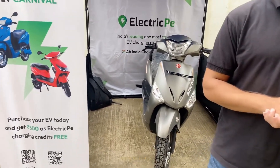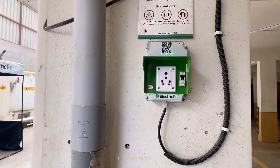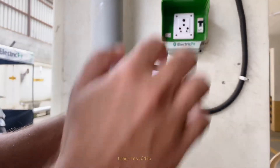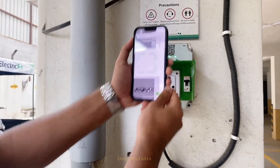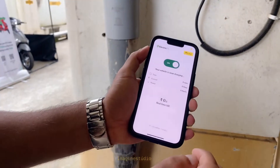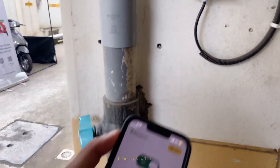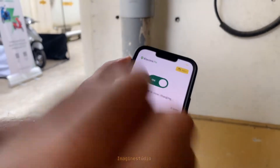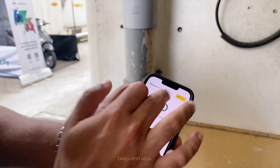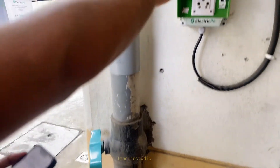Here is a charging point in action. You access it through the Electric Pay app — scan the QR code on the device, plug in your vehicle, and begin charging. You'll notice the lights start blinking, which means the charging session is active. On your screen, you get a real-time view of exactly how many units are being consumed and how much you owe for those units.